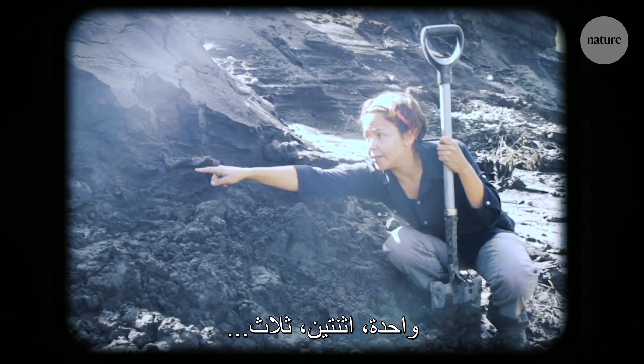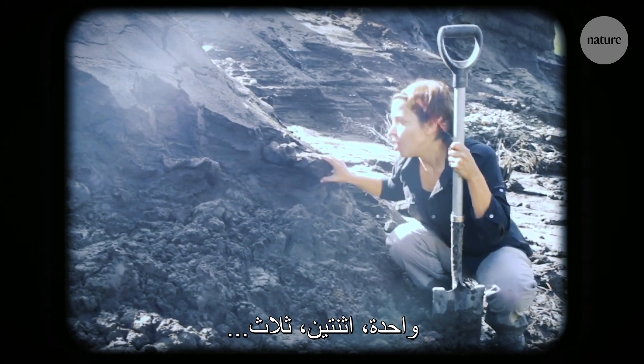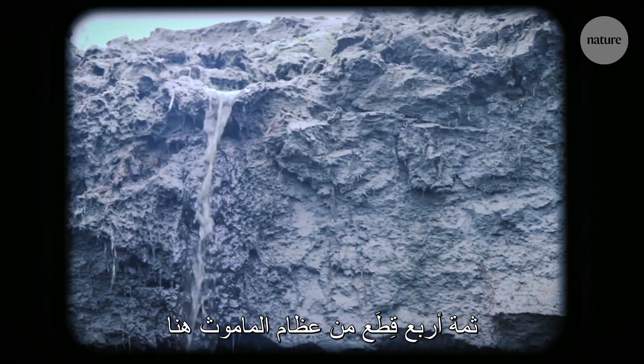So this is really cool, what we've just found. You can see one, two, three, four pieces of mammoth coming here.